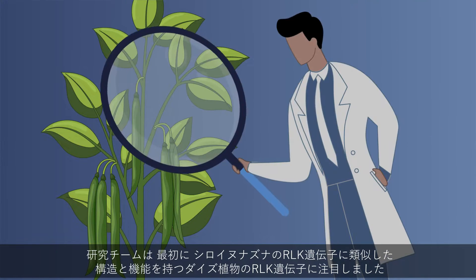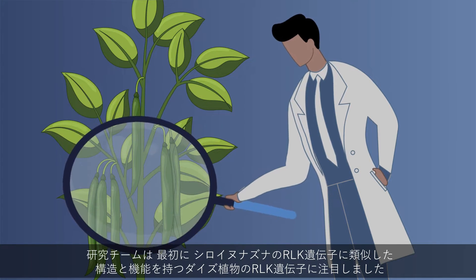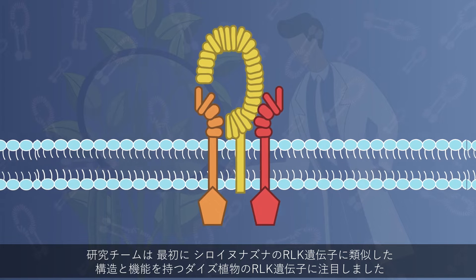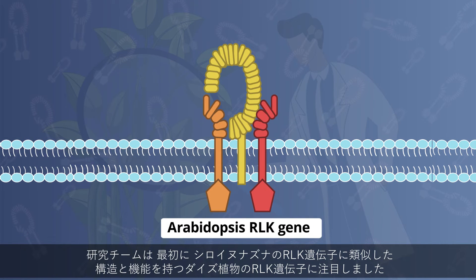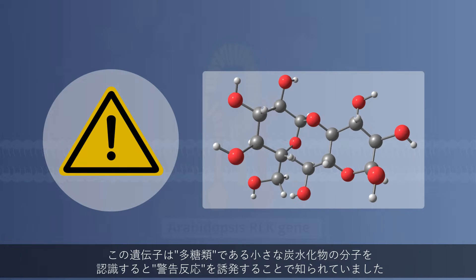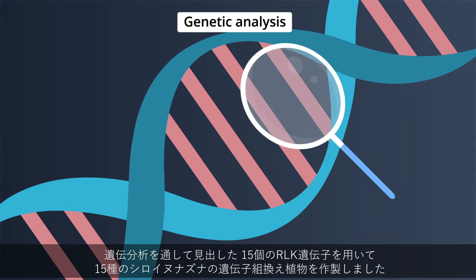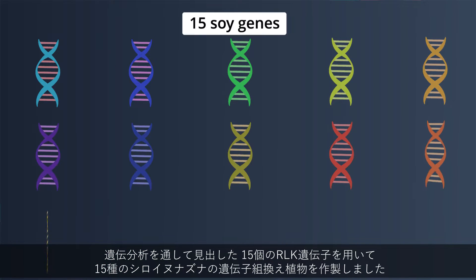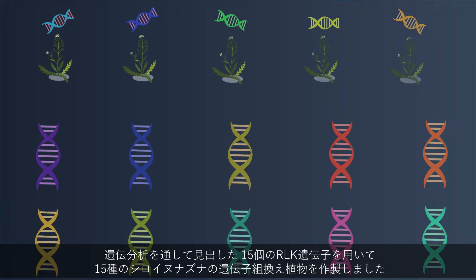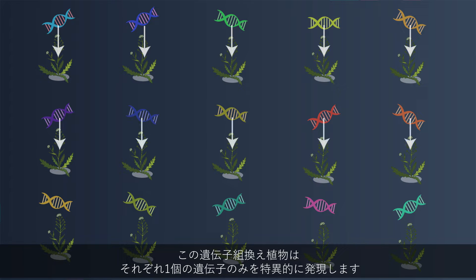To begin with, the scientists focused on RLK genes in a soybean plant that were structurally and functionally similar to an Arabidopsis RLK gene, known to trigger a danger response by recognizing small carbohydrate molecules called polysaccharides. Through genetic analysis, they found 15 such genes, using which they created 15 types of transgenic Arabidopsis plants, each plant uniquely expressing only one of the individual soy genes.